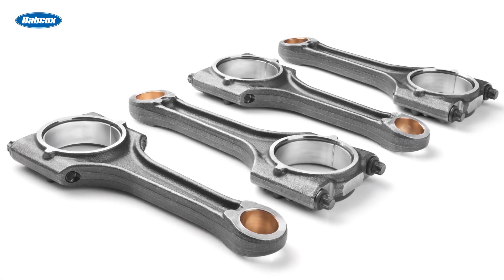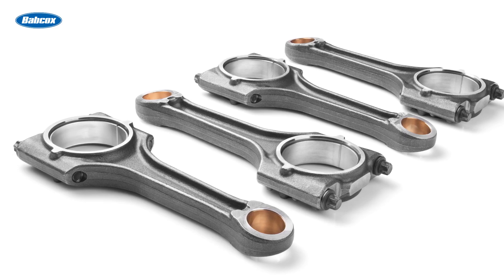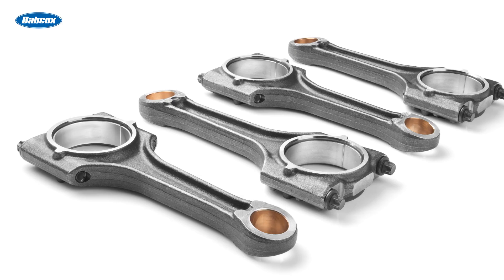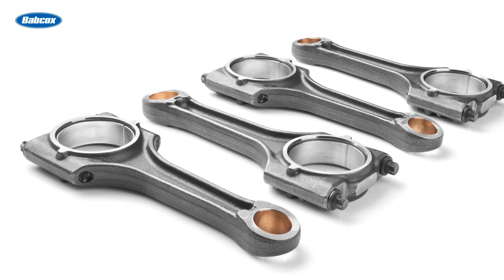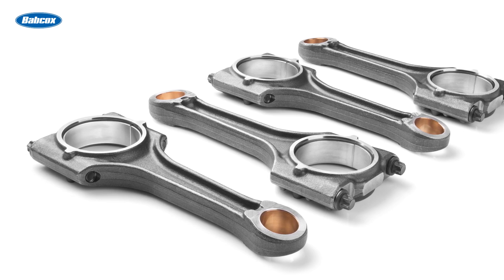Cast rods are very dependable. However, in high horsepower and extreme use applications, forged rods are necessary to handle the additional stress. Forging is a process which heats a solid piece of metal until malleable, then presses it into a specific shape. The forging process gives the rods a grain structure, which is what makes them stronger.